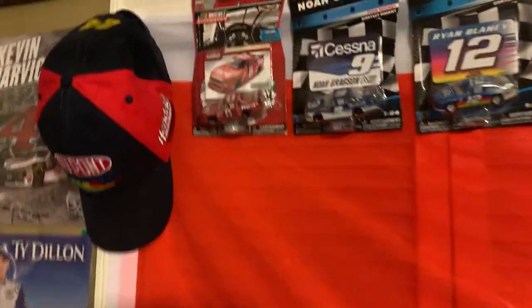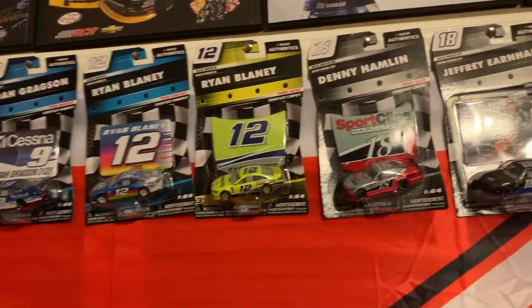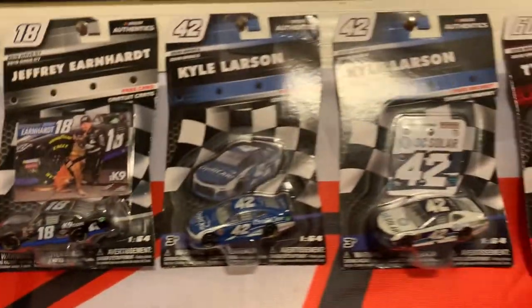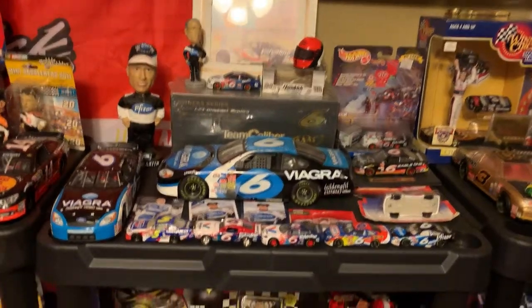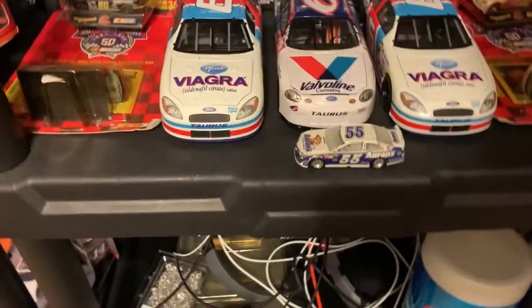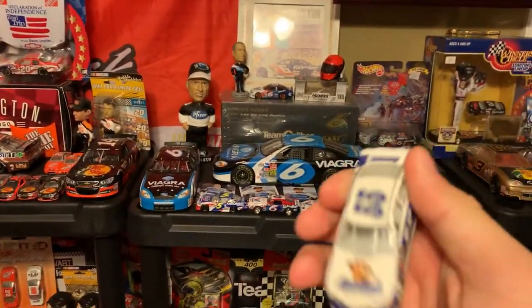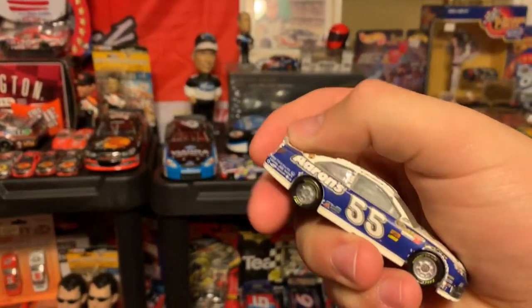But above it I do got a Jeff Gordon hat and a couple cars: Ryan Blaney, Noah Gragson, Denny Hamlin, Jeffrey Earnhardt — a really cool paint scheme — Kyle Larson, and a Chase Elliott car. Right here I got a couple of Mark Martin cars: Viagra, Pennzoil. And here's the car — the 55 car. This was right when I got into NASCAR. I started watching and I really liked this paint scheme — he ran this in 2013.